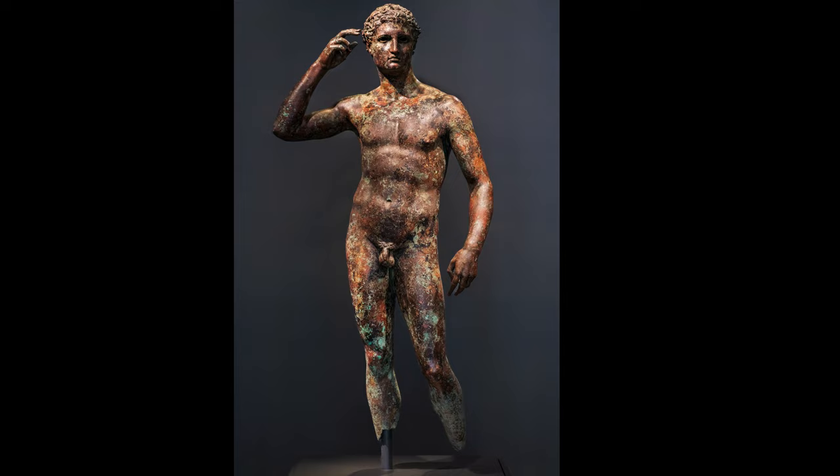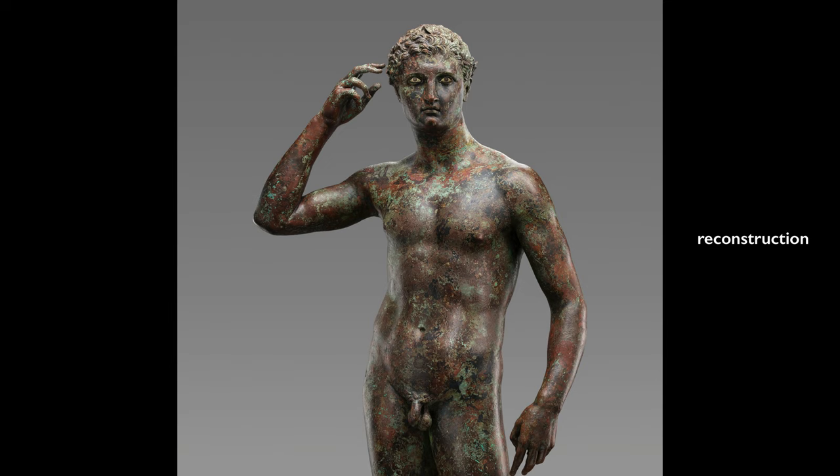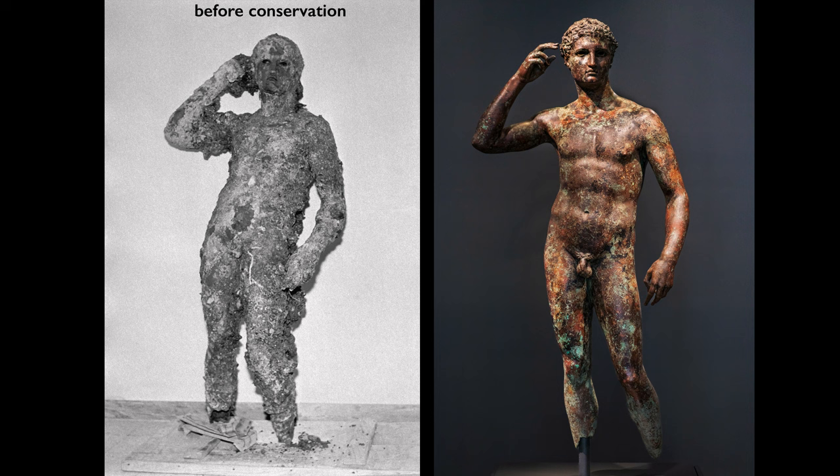He's lost his feet — they were torn off at some point in his long history. He's also lost his eyes, which would have been inlaid in colored glass or polished stone or maybe ivory, and those would have given him vivacity. These losses are the result of the fact that he spent years — we're not sure how long — under the water. He was found by fishermen in the Adriatic Sea in the 1960s, covered with barnacles and other marine growth, which have all been removed by conservators, and that's why he has this mottled skin.